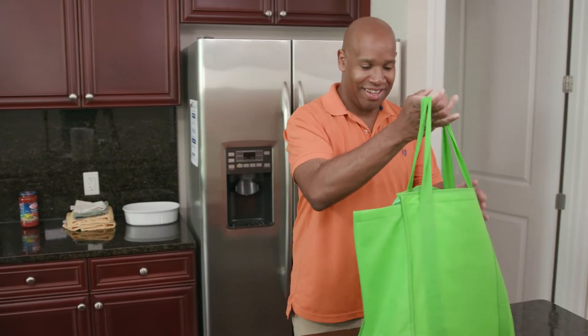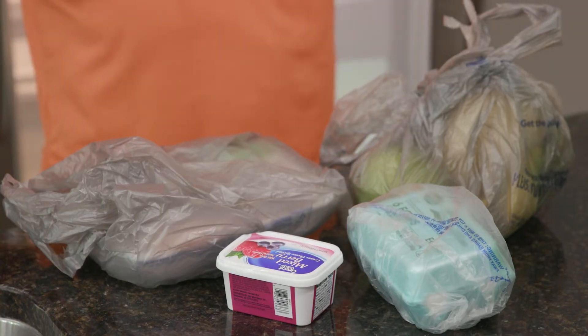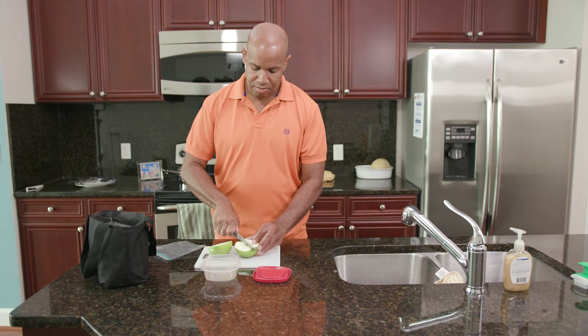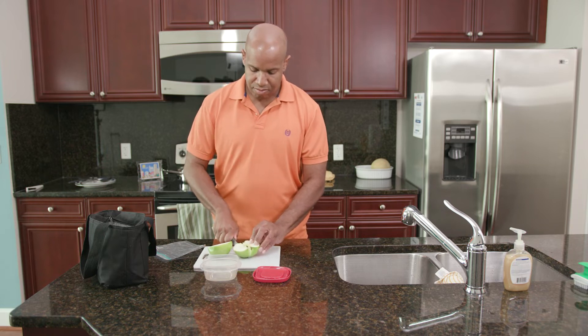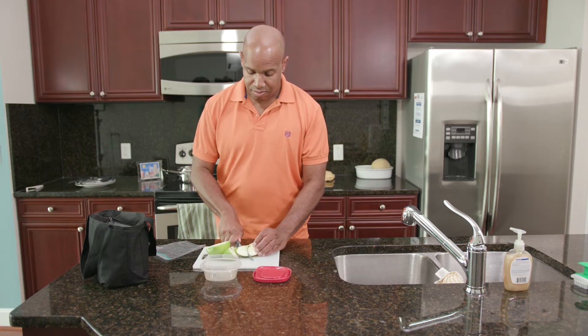Always put meat, poultry, eggs, seafood, and other things that can go bad quickly into the refrigerator as soon as you get home from the store. Never leave fresh-cut fruit and veggies or raw meat, poultry, seafood, or eggs out at room temperature for more than two hours.